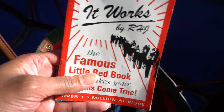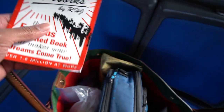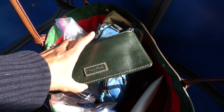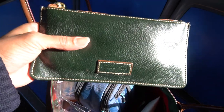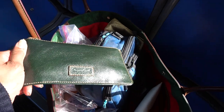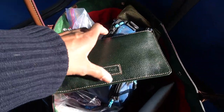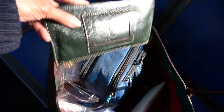I have this book called 'It Works' by R.H.J. — it's the famous little book to make all your dreams come true. It's a manifestation book that you read every day; it's a short read but they want you to write stuff down, look at it three times a day, and manifest whatever you want in your life. This is my pen and pencil case — mostly pens. It's actually the old Dooney perk that I got with a pebble leather hobo in hunter green. It's supposed to be a small wallet but I use it as a pencil case.